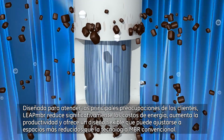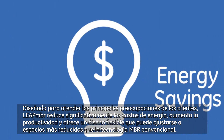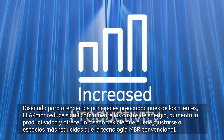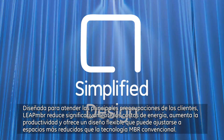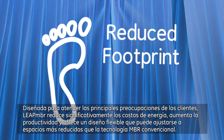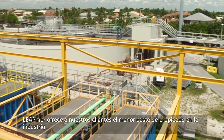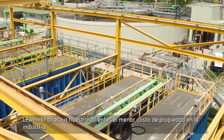Designed to address customers' main concerns, Leap MBR dramatically lowers energy costs, increases productivity, and offers a flexible design that can fit within a smaller footprint than conventional MBR technology. Leap MBR offers our customers the lowest cost of ownership in the industry.